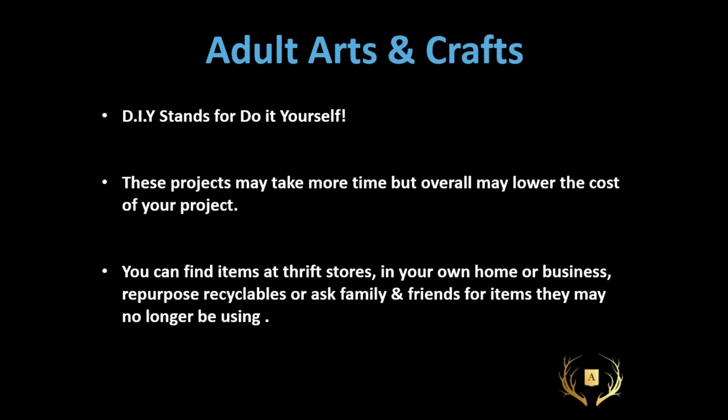DIY — or as I like to call it, adult arts and crafts. These projects may take more time but overall may lower the cost. I often find a small project very relaxing — mindless and creative with my hands. Maybe this is something you want to do after your workday in front of the television. You can find items at thrift stores and in your own home, repurpose recyclables, or ask friends and family. There's always stuff that can be reused.